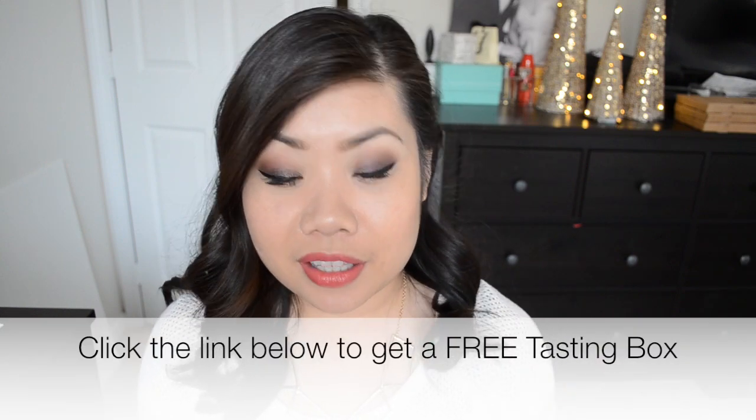Another thing that Love With Food does that I think is awesome is that for every box sold they actually donate a meal to a hungry child, which I think is really really awesome. Not only that, but you guys can actually get your very first Love With Food box for free — I'll have all that information down in the description box below. But I'm hungry, I haven't had lunch yet, so let's get into the box.